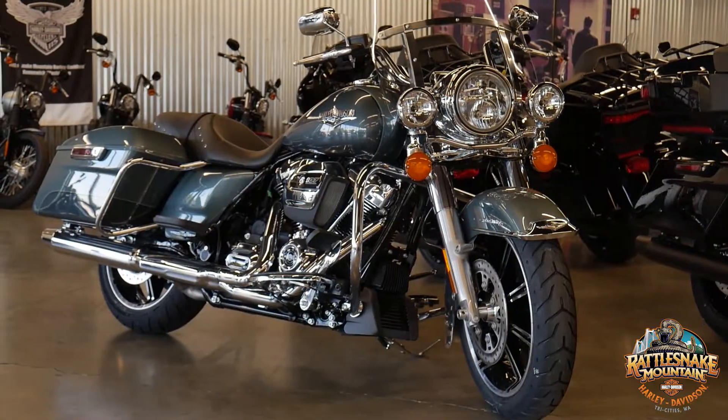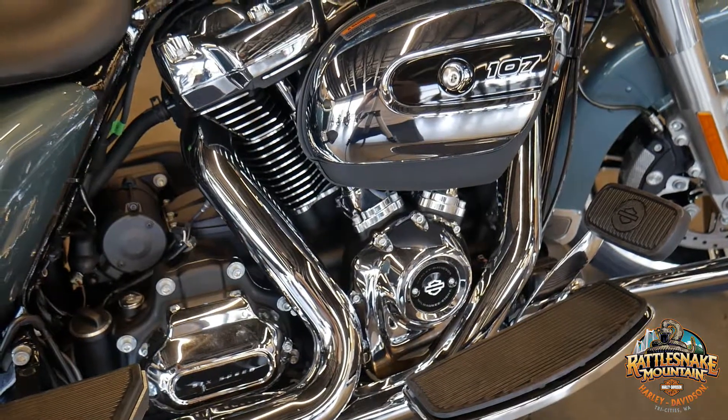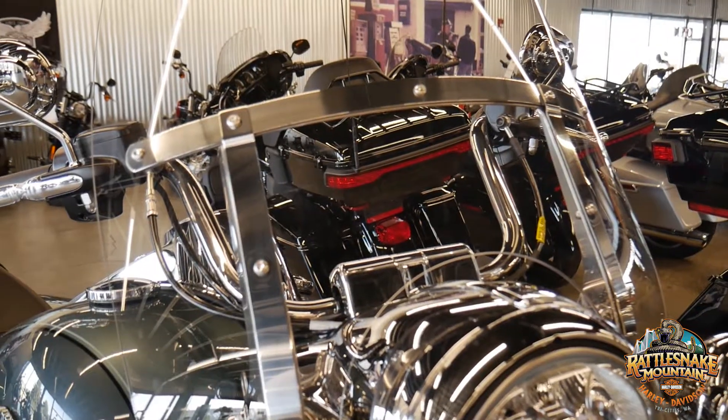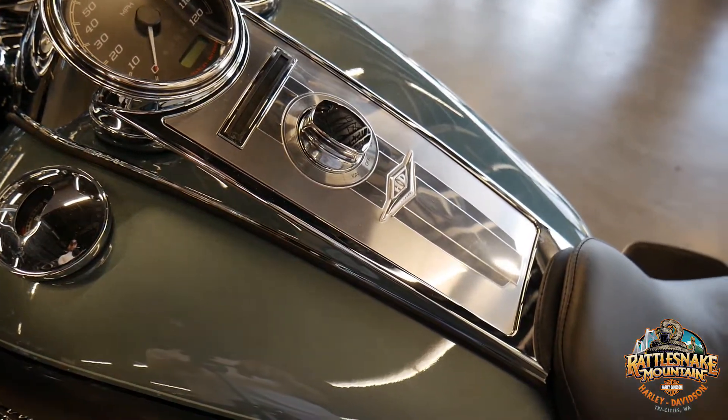Everybody's been pretty drawn to it. The two-tone and really classic color looks nice off the chrome. Oversized floorboards for passenger comfort — full bagger, quick-detach windshield. This is a great bike to just go out and do anything with. It's not too big, it's not too small.